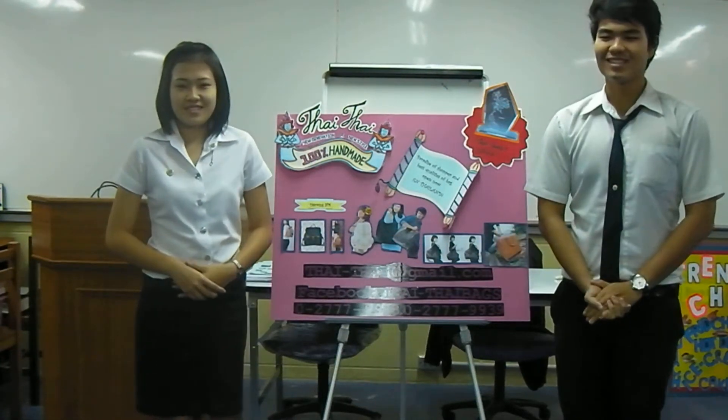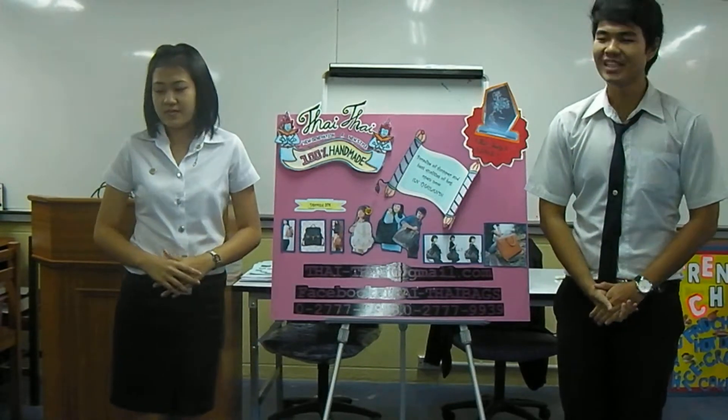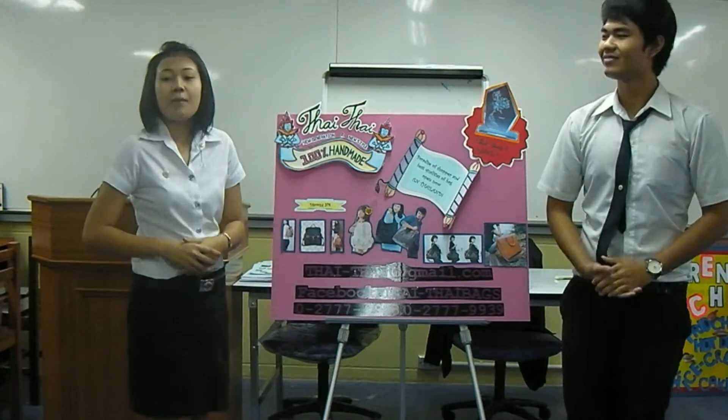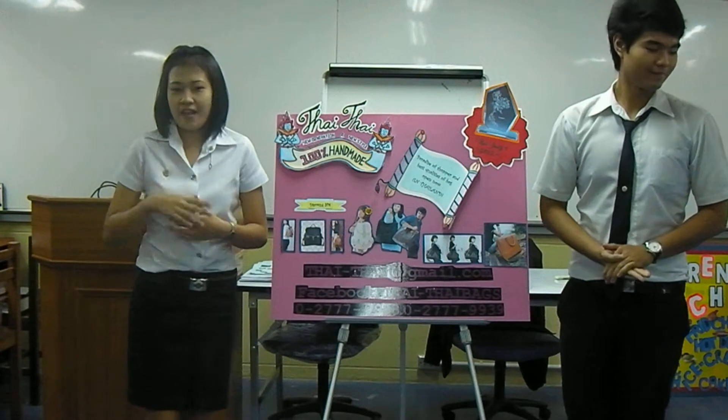Hello, ladies and gentlemen. Today, Thai Thai Company has new innovations to present you. And that's the product that you use for work, and when you need to contact with business partners.